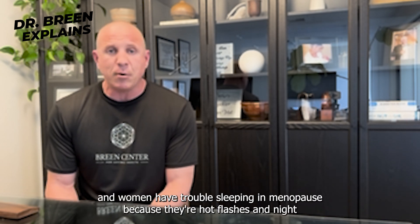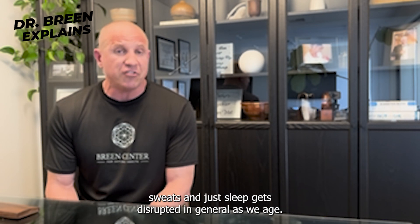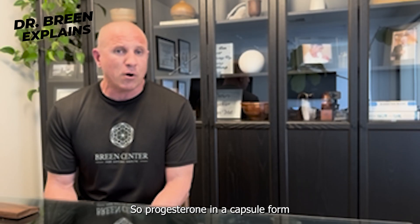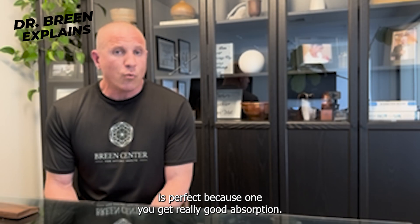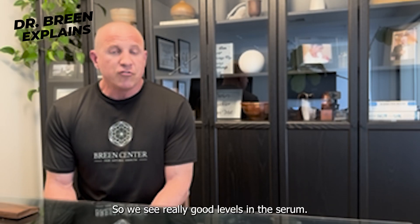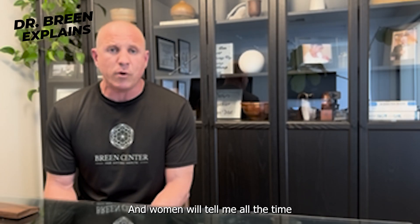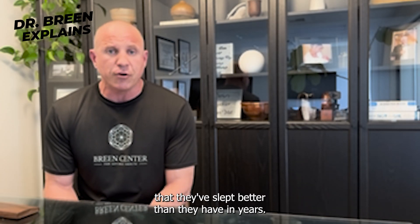Women have trouble sleeping in menopause because of hot flashes, night sweats, and general sleep disruption that comes with aging. Progesterone in capsule form is perfect because, one, you get really good absorption and see really good levels in the serum, and two, it's very sedating. Women will tell me all the time that they've slept better than they have in years.